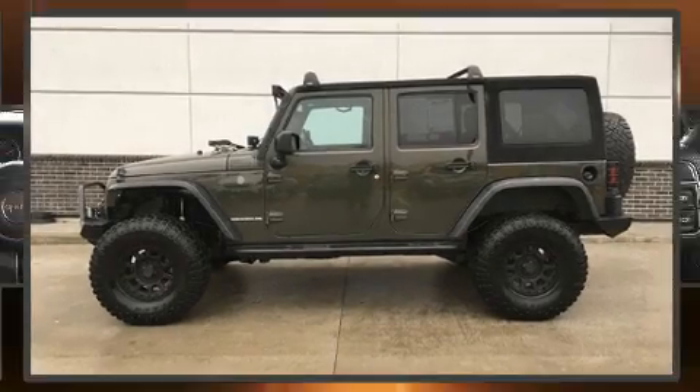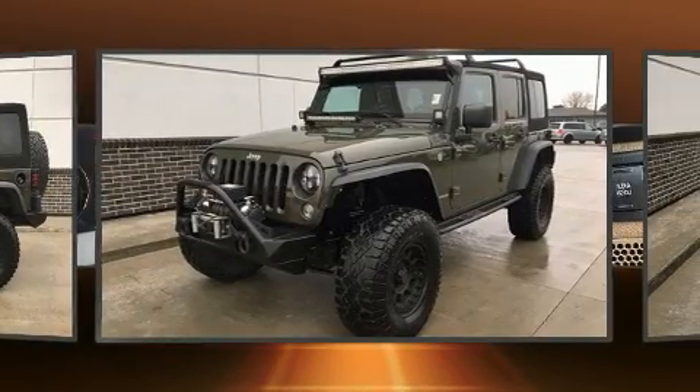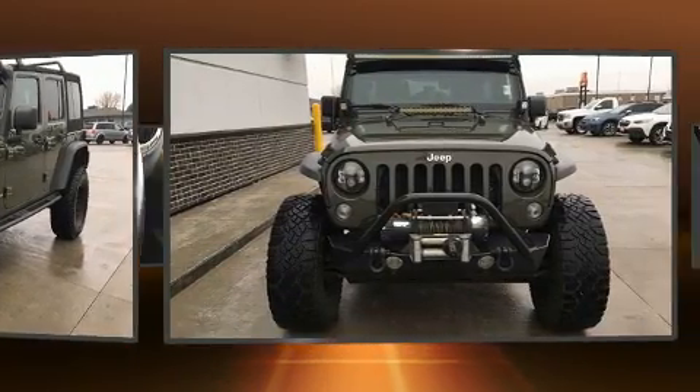Load your family into the 2016 Jeep Wrangler JK Unlimited. Smooth gear shifts are achieved thanks to the refined six-cylinder engine, providing a spirited yet composed ride and drive.